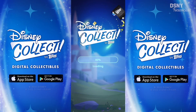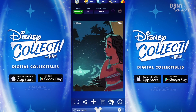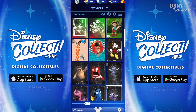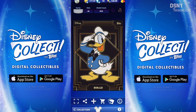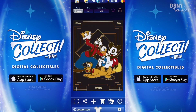This video is sponsored by Disney Collect by Topps, where there is an absolute massive variety of beautifully designed cards that showcase over 90 years of Disney and Pixar animation history, with new collections being added all the time. Download the free app for iOS and Android today with the link in the description box below.